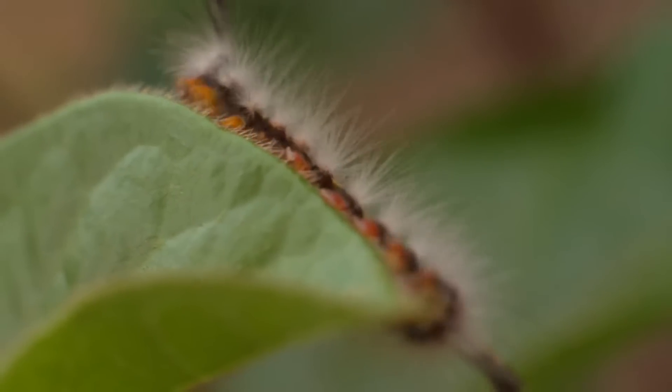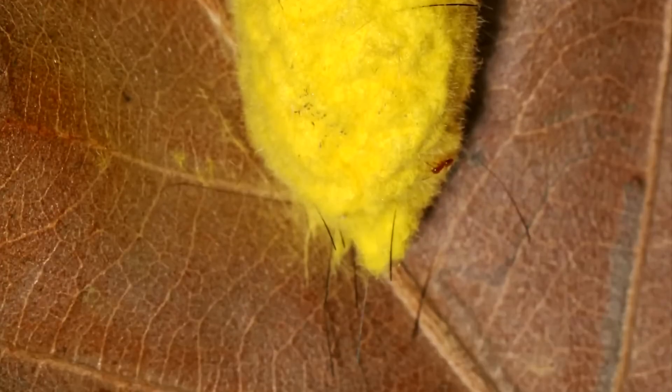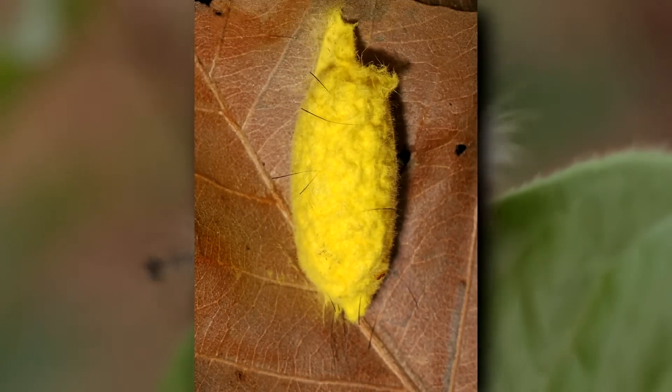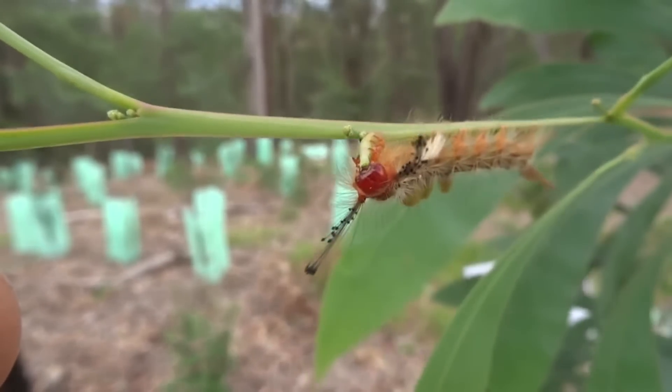After landing, they eat as much as possible before forming a cocoon. Even their cocoons are hairy. Tussock moths look for protected places like the underside of tree limbs and under loose bark to pupate. Sometimes they form large groups in these safe areas.